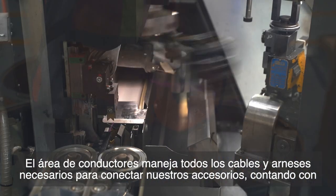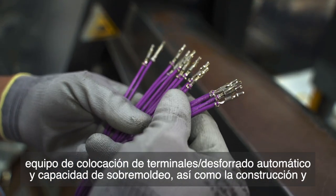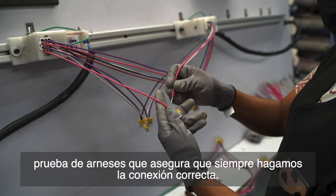The leads area handles all of the wires and harnesses required to connect our fixtures, with auto-strip terminal placement equipment and over-molding capability, as well as harness build and testing that ensures we always make the right connection.